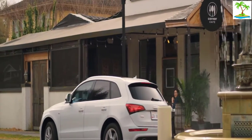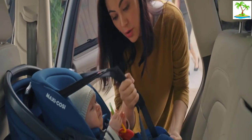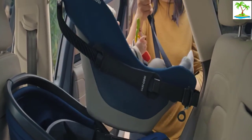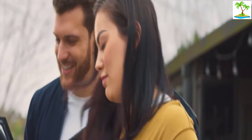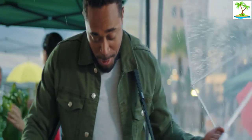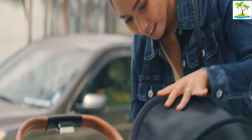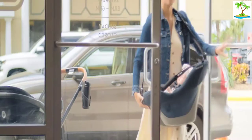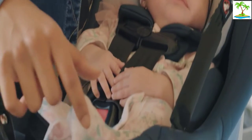Infant car seats in general are a huge pain to carry around as they're heavy, bulky, and awkward, notes Labratio. This allows you to pop the insert right out with your baby in it, sling it over your shoulder, and carry it like a weekender bag — it's amazing. It just makes getting around with your little one so much easier and faster. Labratio adds that the Coral XP is great for older caregivers who might not be able to carry a big, bulky infant car seat on their own, and for running into the store for 10 minutes.